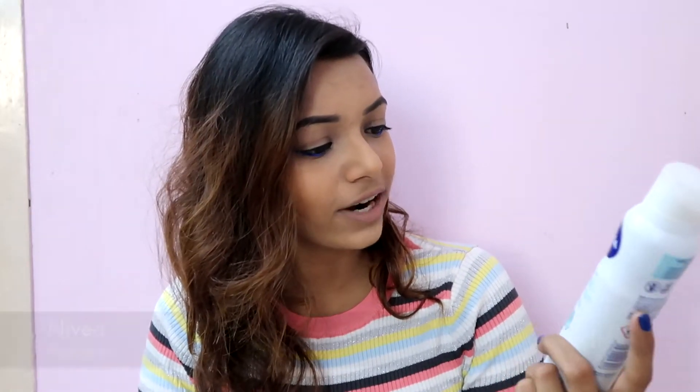The next product is this Nivea deodorant — Fresh Comfort, Fresh Feeling, 48 Hours. I don't know about 48 hours; it doesn't really even stay for 24 hours, but I actually really love this one. It's alcohol-free with a fresh clean scent. I use it every single day when I'm going to the gym or just going out. I use a perfume on my skin, but deodorant for my underarms.